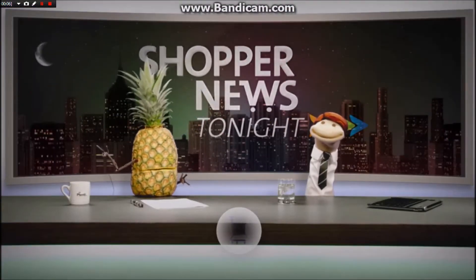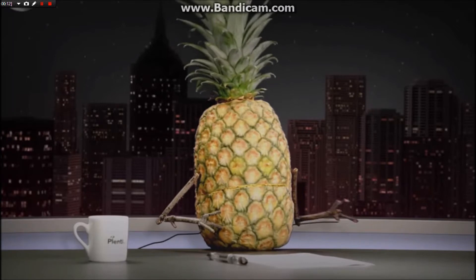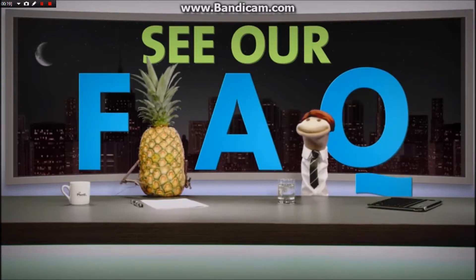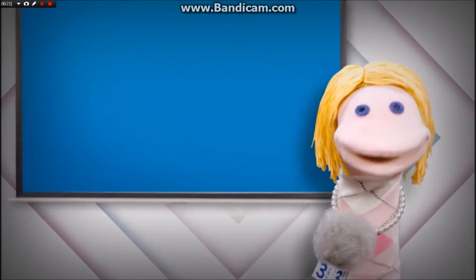This evening on Shopper News Tonight, America wants to know: what do I do if I need help with my account? You can start by checking your Plenty account information on plenty.com or on the app, and there are lots of answers in our frequently asked questions. For more, let's go to our correspondent Dana.